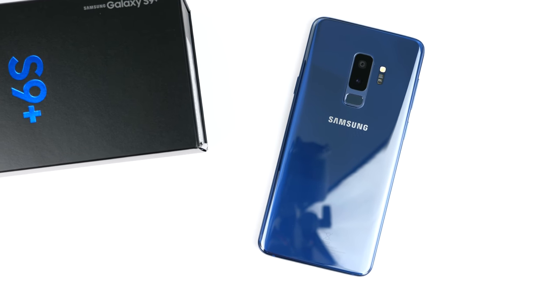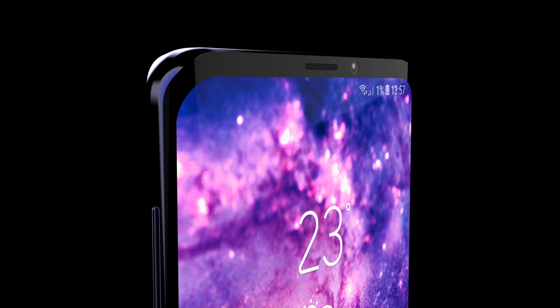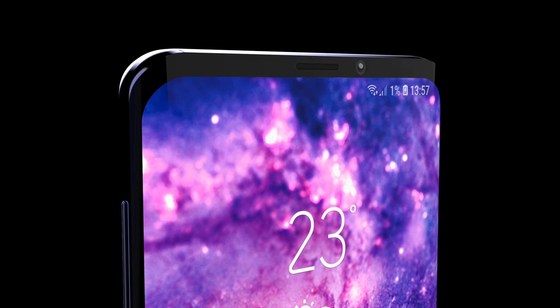Samsung has also partnered with a company called Mantis Vision to create a new 3D depth-sensing camera system with facial recognition for the Galaxy S10. The iris scanner on the S9 is already fast and more secure than the front-camera face unlock most Android phones use. The in-display fingerprint reader would actually be an even bigger new feature than the 3D depth-sensing camera on the S10.